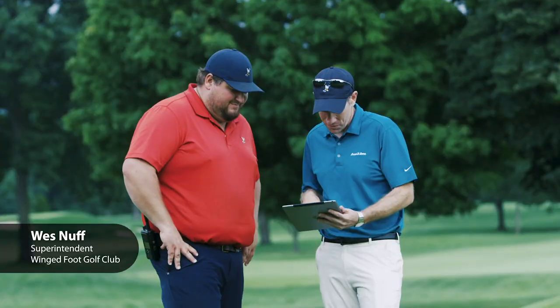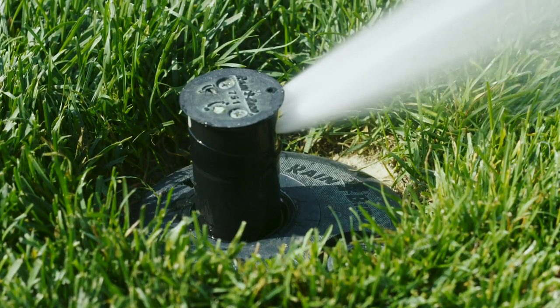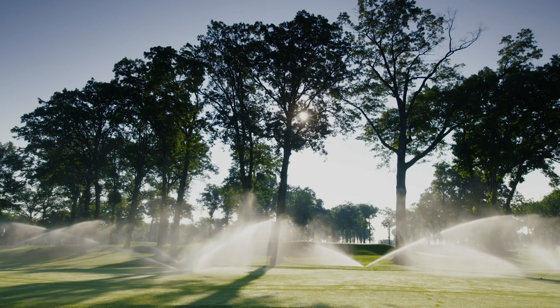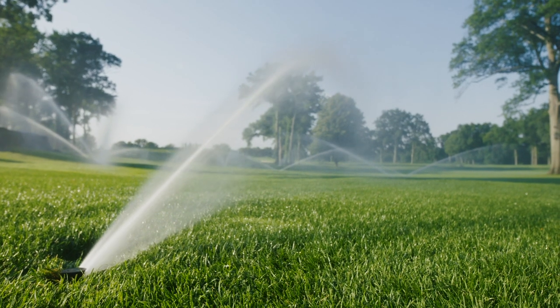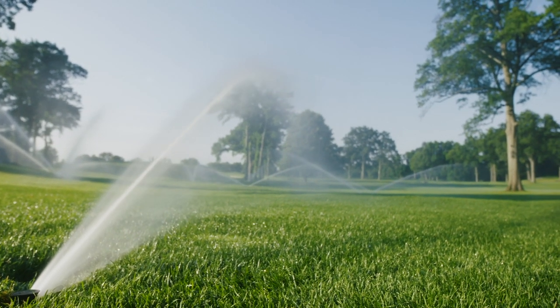Knowing we have the Rainbird support behind all our products, we felt confident in putting Rainbird back into a green we just rebuilt and sticking with Rainbird. Anytime you're happy with the product and the company that you're dealing with, and you have an easy transition to upgrade and don't have to overhaul everything — it's so nice.